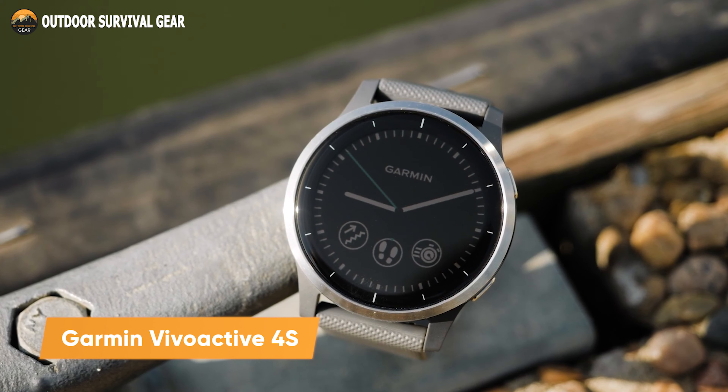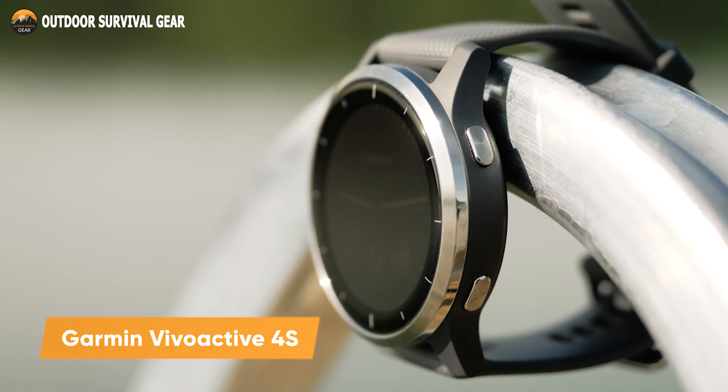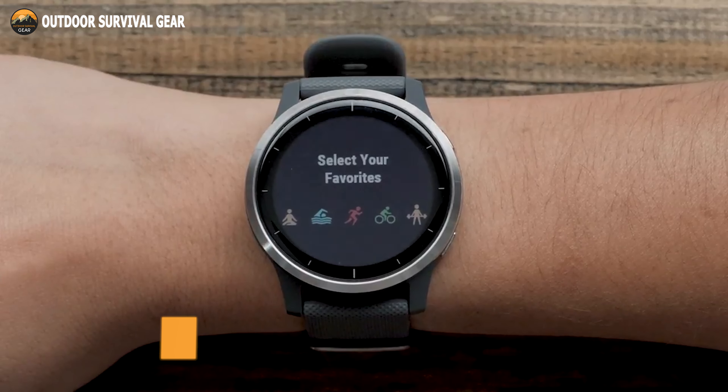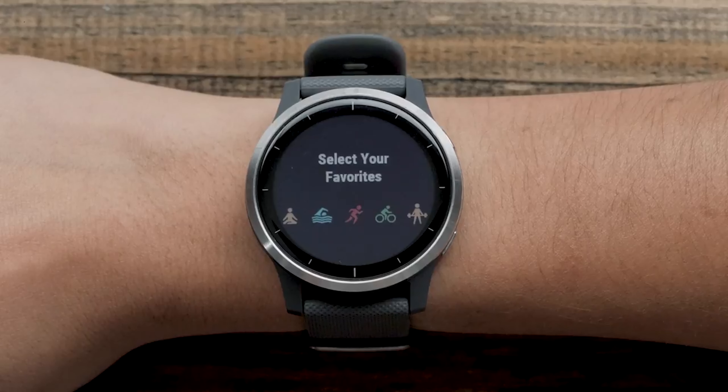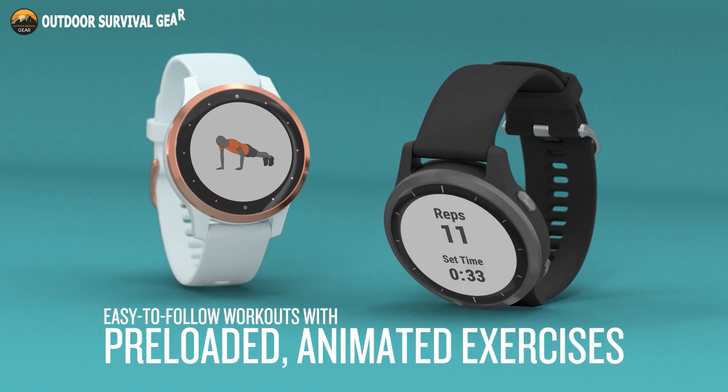Starting with introducing yourself to the Garmin Vivoactive 4S. With more than 20 preloaded GPS and indoor sports apps, including yoga, running, swimming, and more, keep track of all your movements.